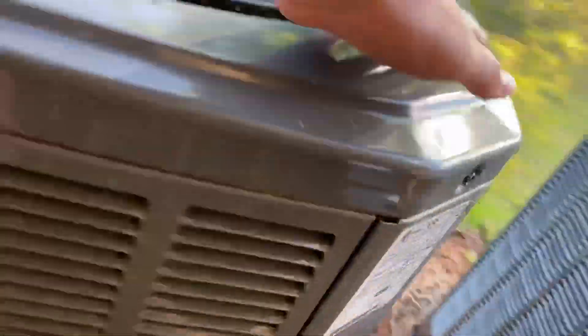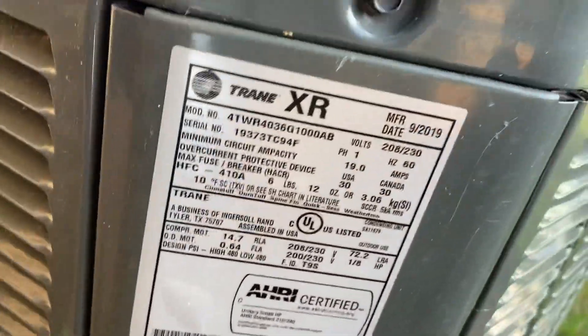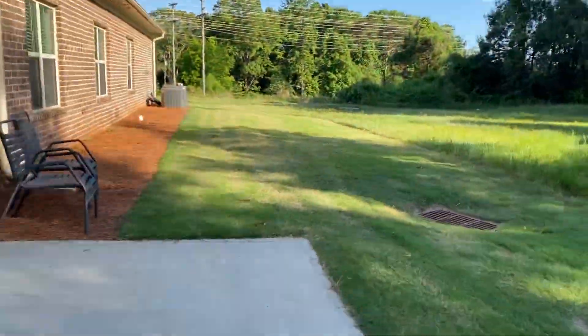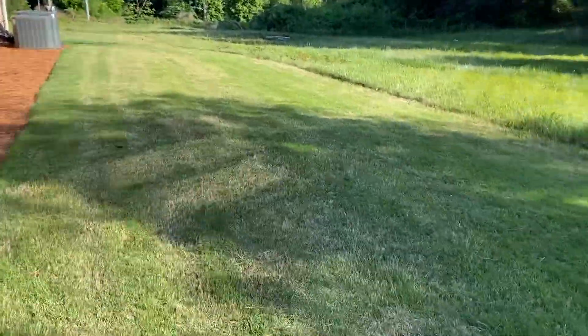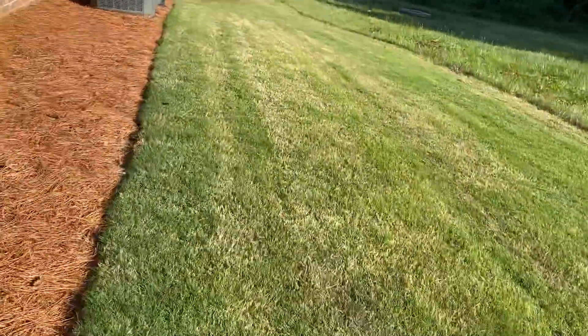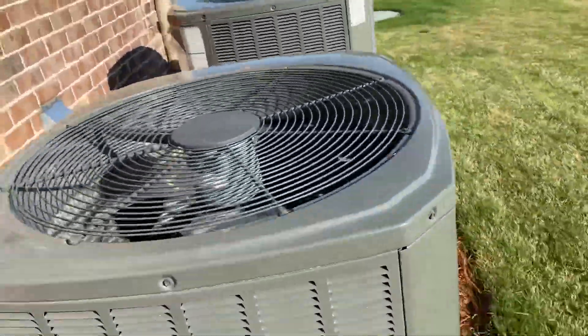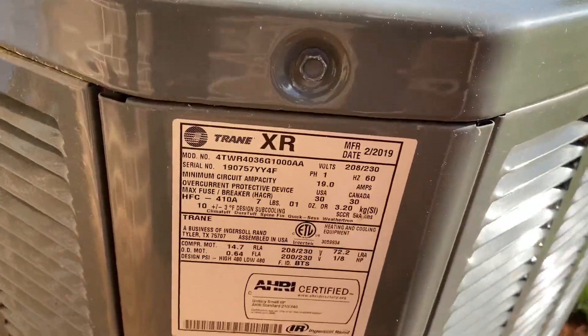Just got this going on that one — 2019 three-ton. There's two more over here. Trane 2019 three-ton.